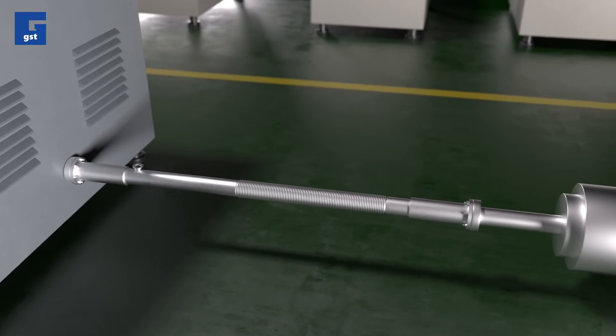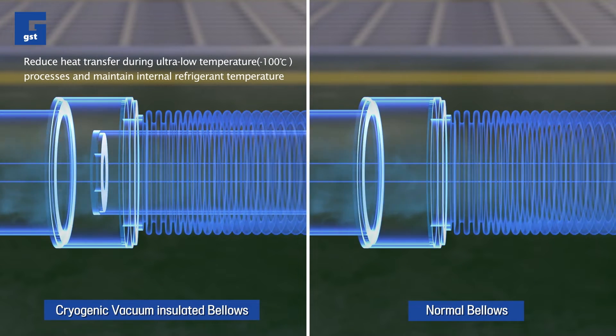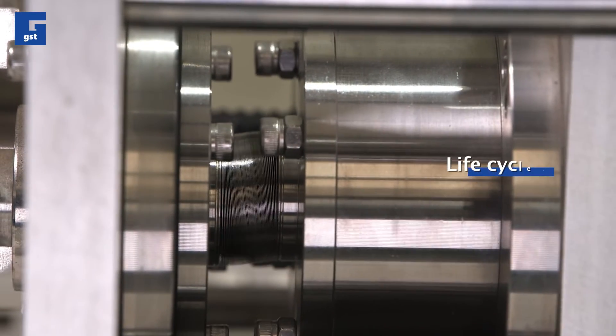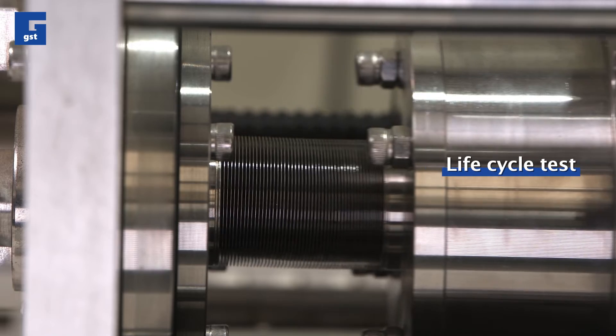The double vacuum insulated pipe for ultra-low temperature, under 100 degrees Celsius process, due to the refinement of the semiconductor process, wraps the internal refrigerant pipe with an external pipe and maintains the vacuum to reduce convective heat transfer from the outside, and keeps the internal refrigerant temperatures constant.